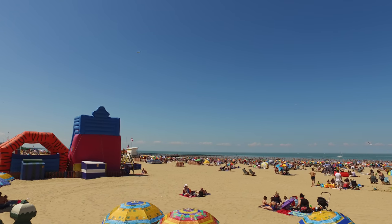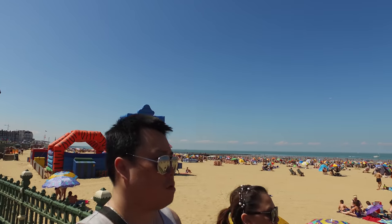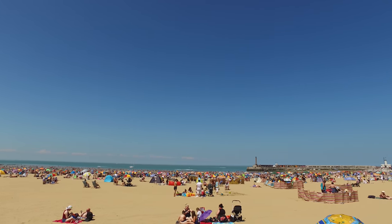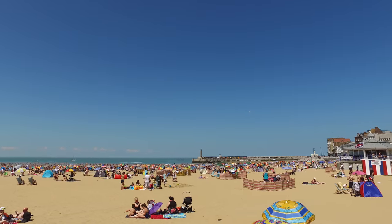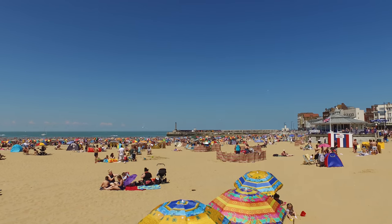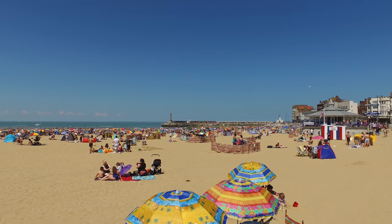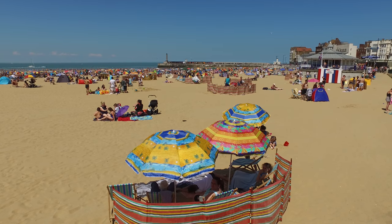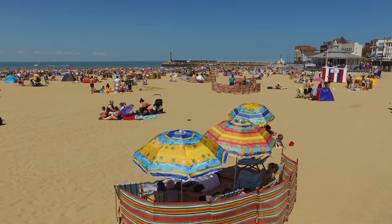Margate got its name way back in 1299 — can you believe that? Before that it was known as Muir Gate, and there is actually a place called Muir Gate not too far away from here. It used to be one of the top tourist destinations for Londoners.